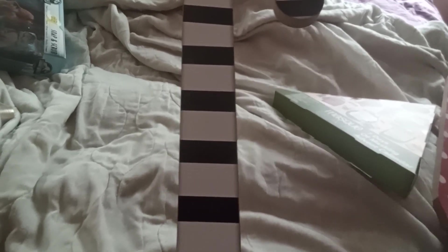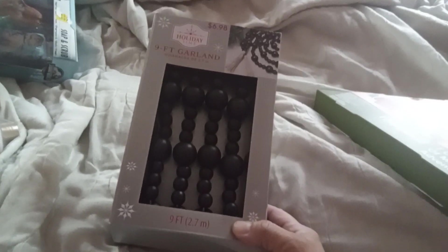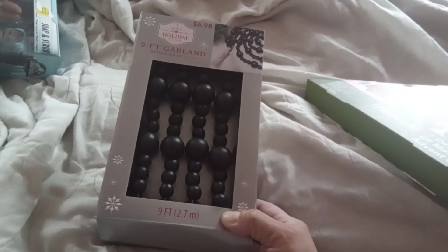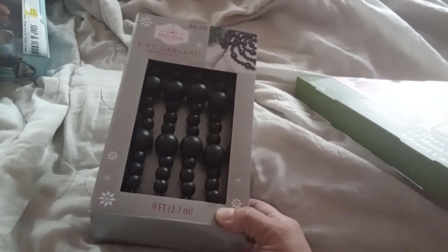I'm going to be honest, I don't know where my receipt is. If you guys have followed me, you know I lose my receipts all the time. And then I got this 9-foot black garland. This is really cute because I can use it for Halloween also. So that was a win.